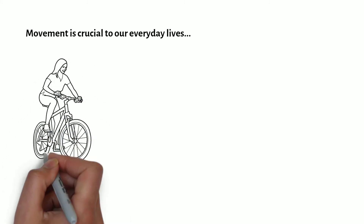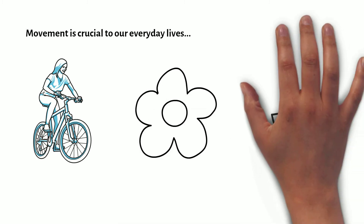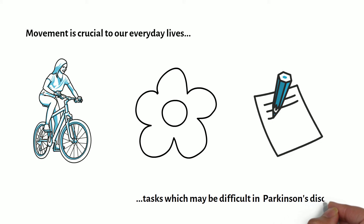Movement is crucial to our everyday lives, such as when riding a bike, when drawing, or when writing a letter. However, when movement is disturbed, such as in individuals with Parkinson's disease, this can lead to difficulties with these otherwise simple tasks.